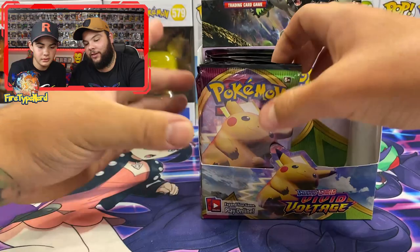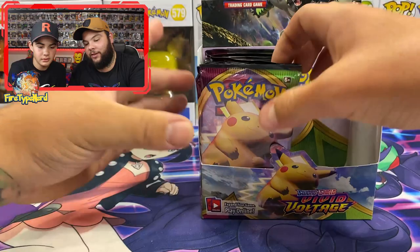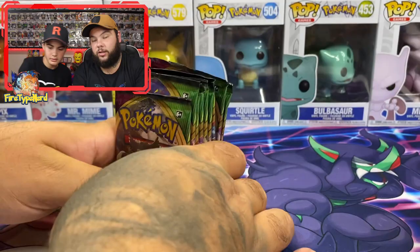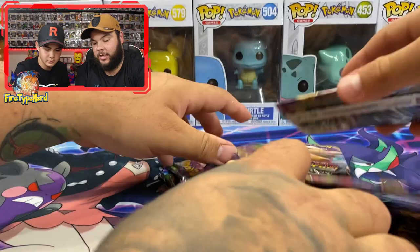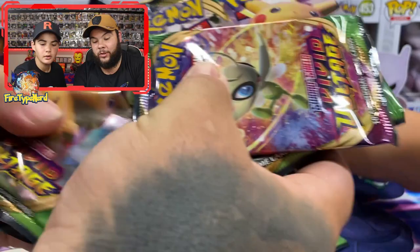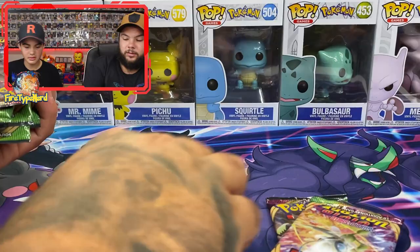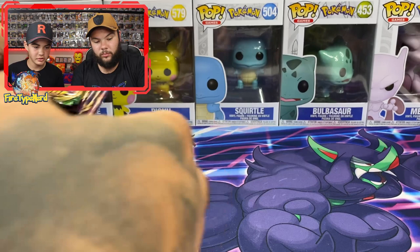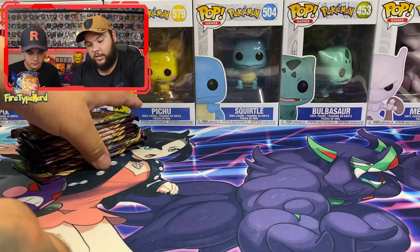Here we go! We have the other half of the Vivid Voltage booster box - nine packs each. One, two, three, four, five, six, seven, eight, nine - that's yours. Now I think we should mix them up a little bit, because Pokemon know exactly what they put in and exactly where they put them, in my opinion. Last time when we mixed it up I got a rainbow on the first or second pack.